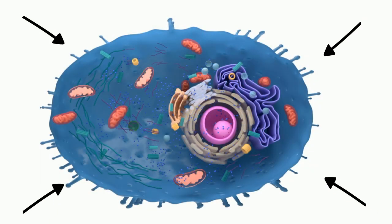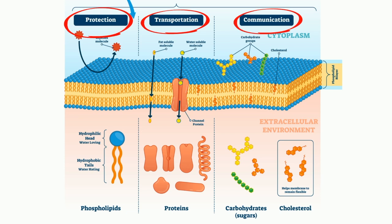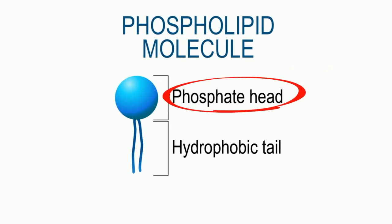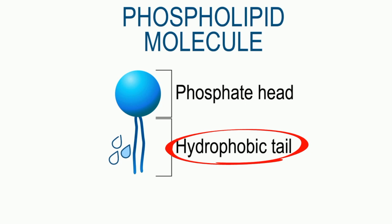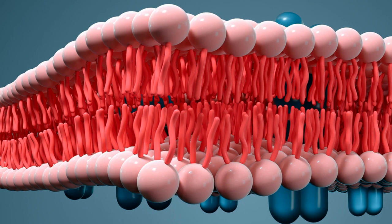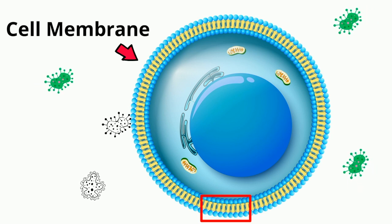The cell membrane is a very complex layer that surrounds the cell. It helps with protection, transportation, and communication. The cell membrane is made primarily up of phospholipids. Phospholipids have a polar head that attracts water and a nonpolar tail that repels water. They pair up tail to tail, as you can see in this picture, and they go all around the cell. This layer protects the cell from all the things that want to infect the cell.